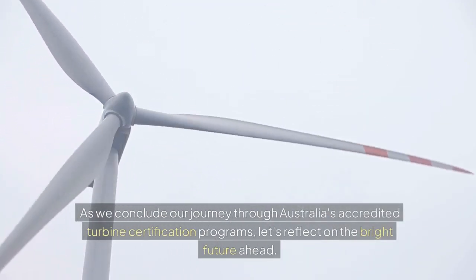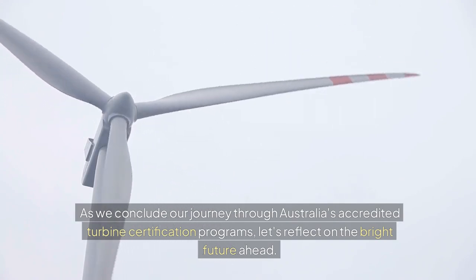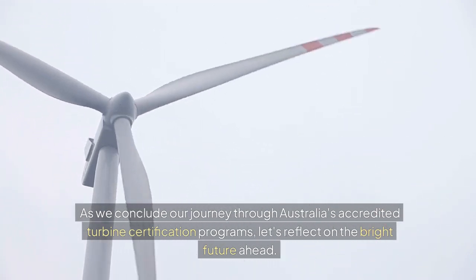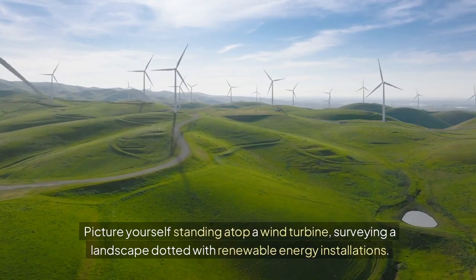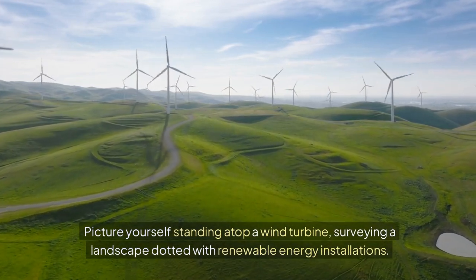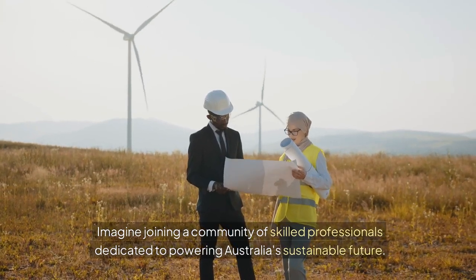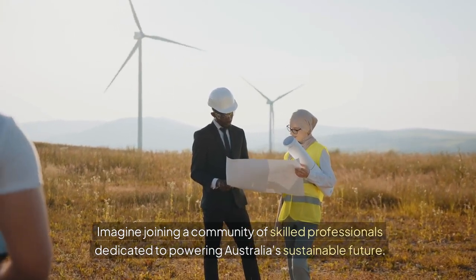As we conclude our journey through Australia's accredited turbine certification programs, let's reflect on the bright future ahead. Picture yourself standing atop a wind turbine, surveying a landscape dotted with renewable energy installations. Imagine joining a community of skilled professionals dedicated to powering Australia's sustainable future.